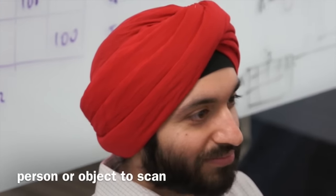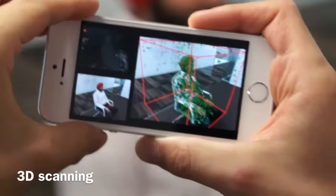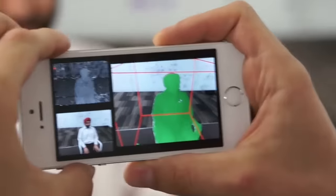Mobile Fusion is a research project that turns an ordinary mobile phone into a real-time 3D scanner. This requires no additional hardware and uses only the RGB camera available on most mobile devices. This allows the user to capture a full 3D model of an arbitrary object in seconds.